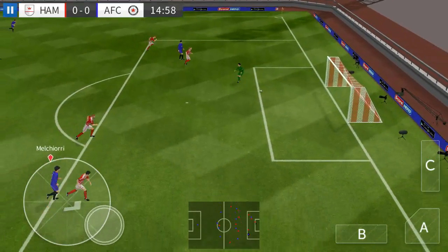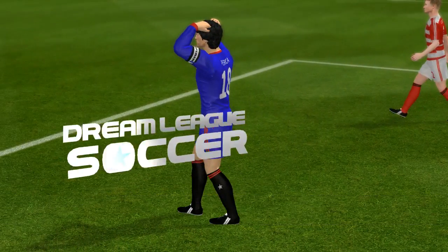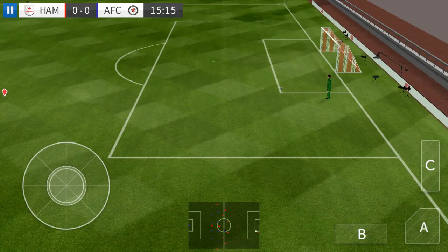Dispossessed there. What a chance, that's off target. It'll be interesting to see how close that actually was. It looked like it was going in.